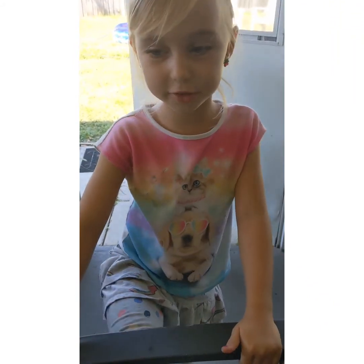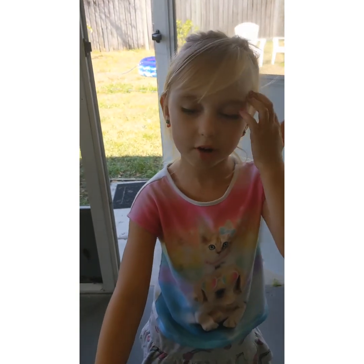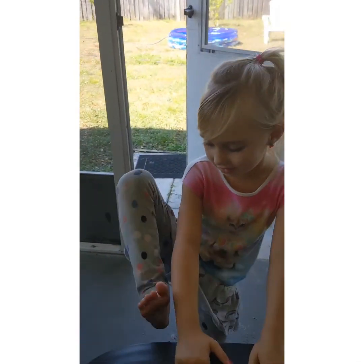Hi guys! My brother just woke up from his nap and we're going to show you some of our plants.